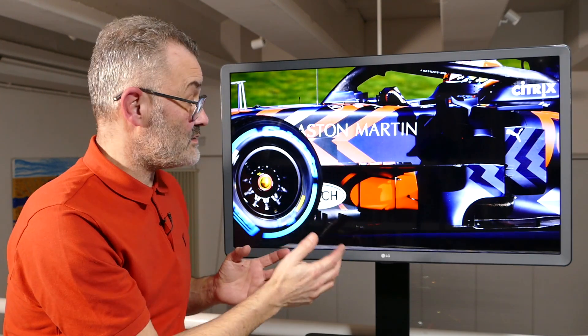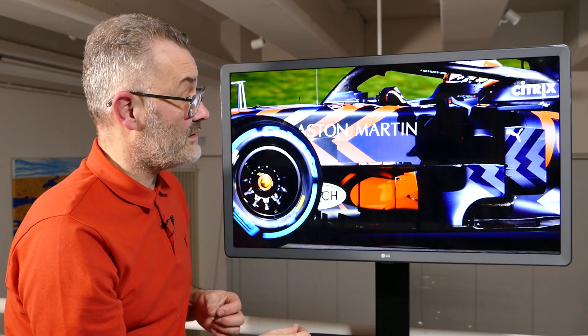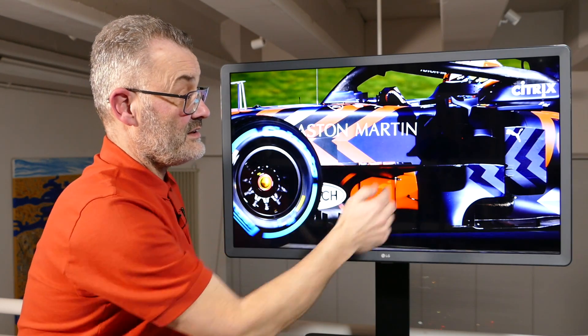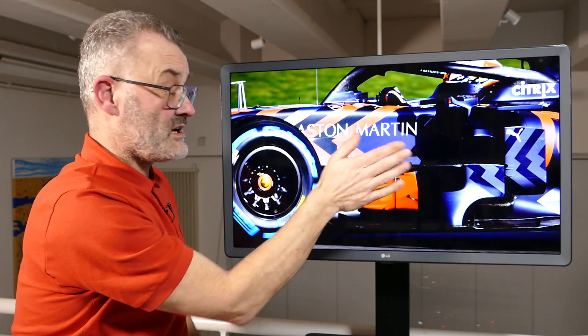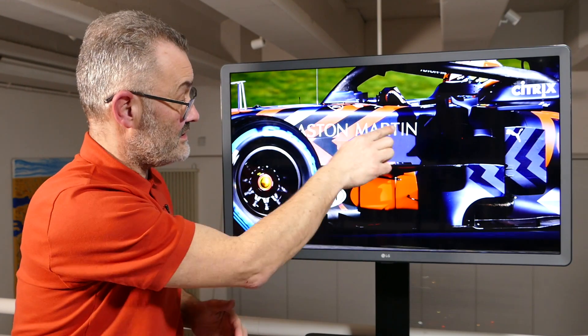This is Red Bull testing, so we know already that these parts have been made — they've made some effort to make them work. Now there's a regulation change here: you can't have any bodywork higher than this, and the area starts from the pod vane, comes forward to the wheels, and comes very close but not right up to the bodywork of the chassis on the side here by Aston Martin.